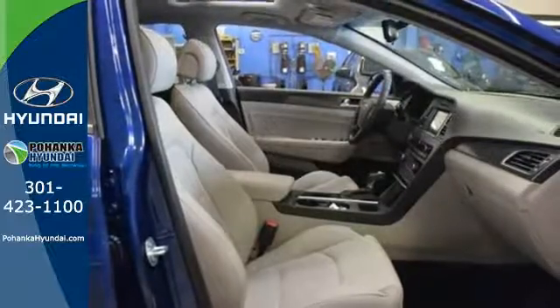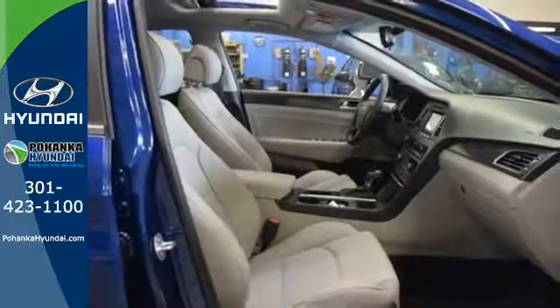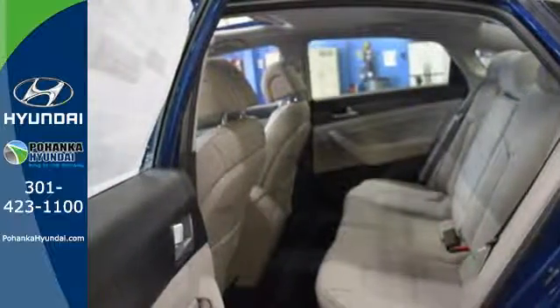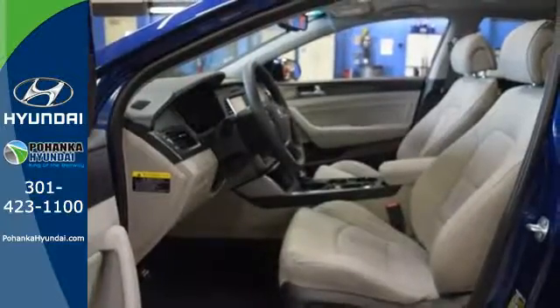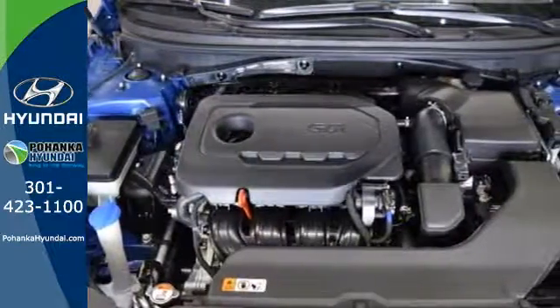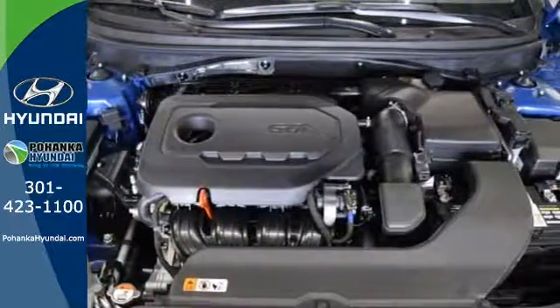With drive mode select — with eco, normal, and sport modes at the ready — a simple touch of a button matches your Sonata's performance with your driving style. The comfortable and roomy interior is wrapped in a flowing and hypnotic exterior, adding alluring beauty to its long list of accolades.